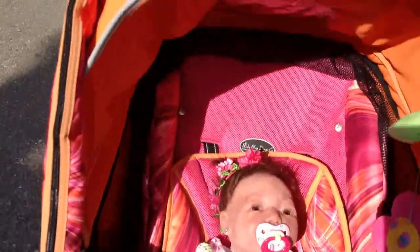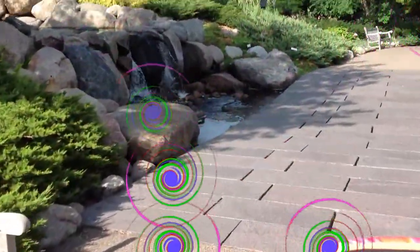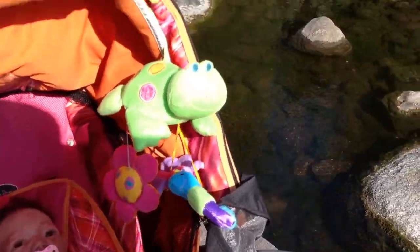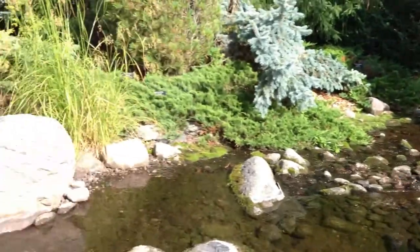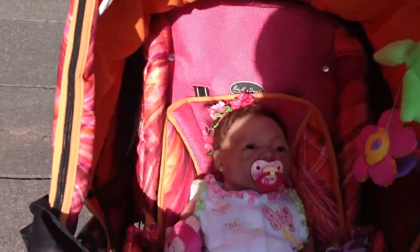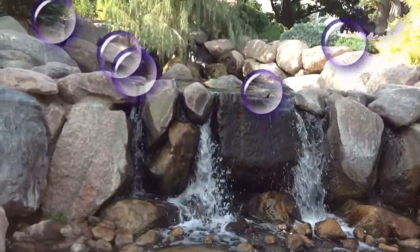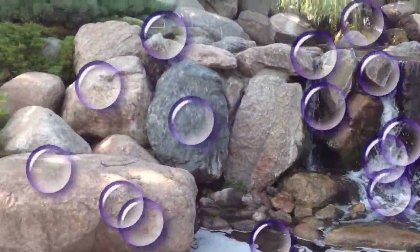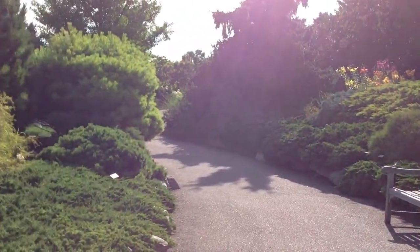We're coming up to the cute little waterfall right here. Kaylee, do you hear the water? It continues flowing over there. So just beautiful — this is one of my favorite gardens because it's so pretty.